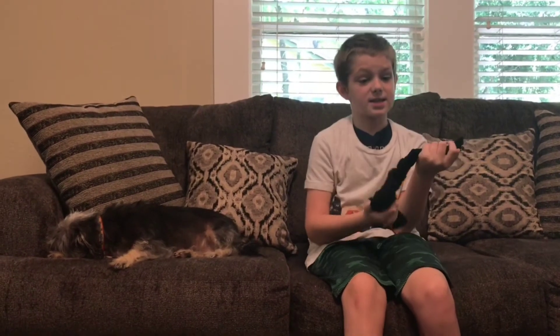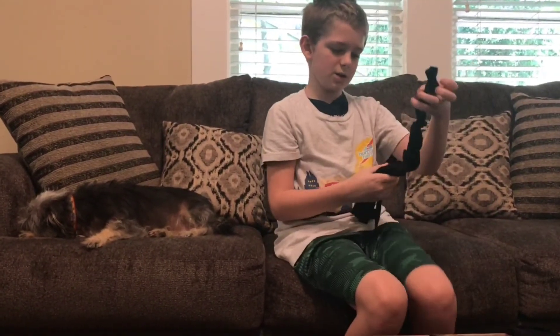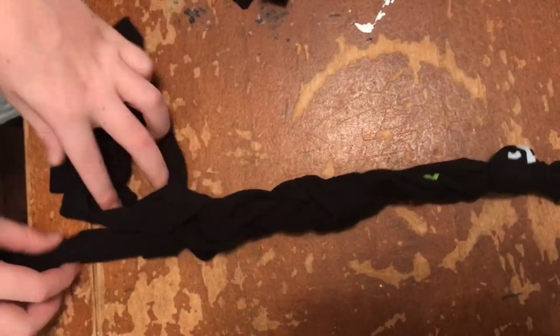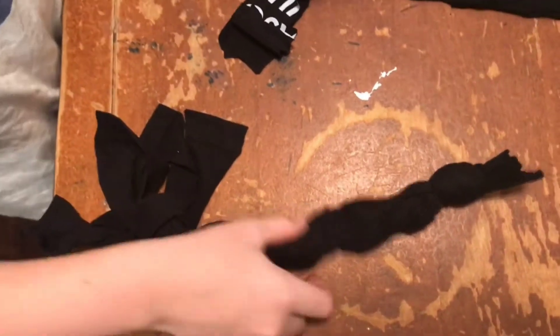The second step, once you have all your strips, is to braid them. As you can see, I've already started. Once you reach the end of a strip, tie that strip onto the next strip.